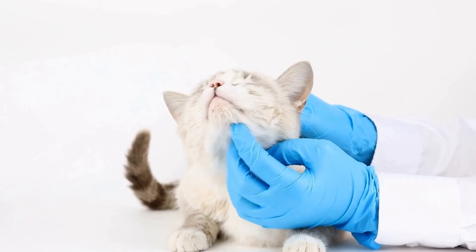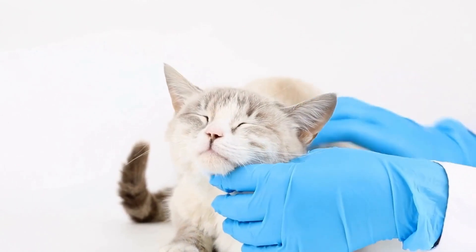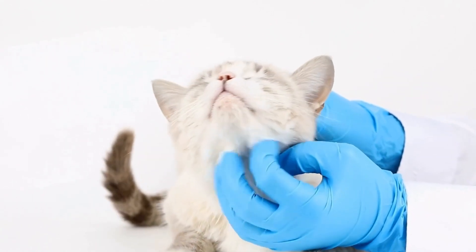Evaluate the level of sunlight, whether you need to consider shade options, and ensure that the area is accessible without any obstacles that may pose risks to your cat's safety.